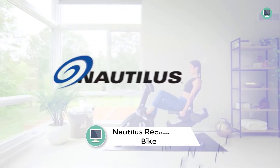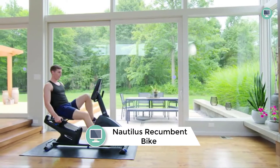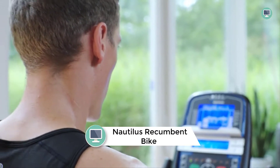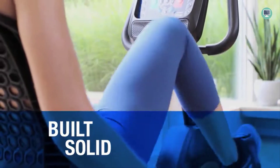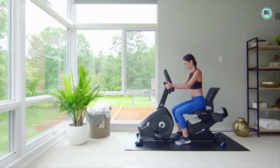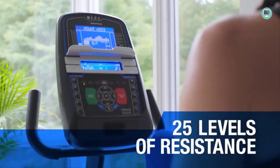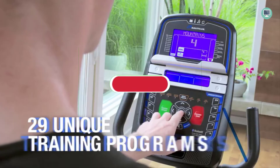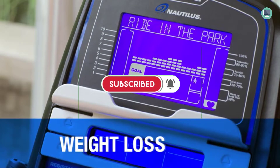Number 5: Nautilus Recumbent Bike Series. The Nautilus R616 is the perfect bike for users who want to train like a pro. With enhanced Bluetooth connectivity, users can set and track progress with popular app-based tracking tools and explore 50-plus global routes that auto-adjust in real-time to your speed. You can also access the Explore the World app and digitally immerse yourself in a world of virtual courses.